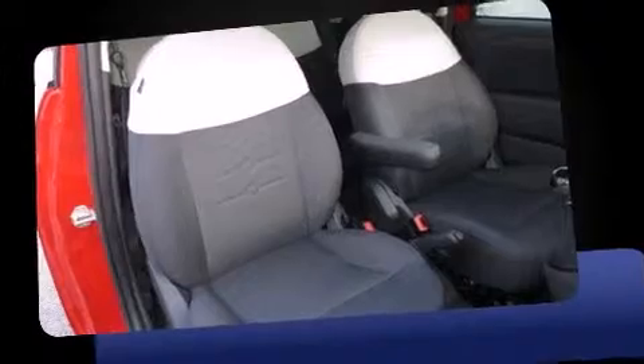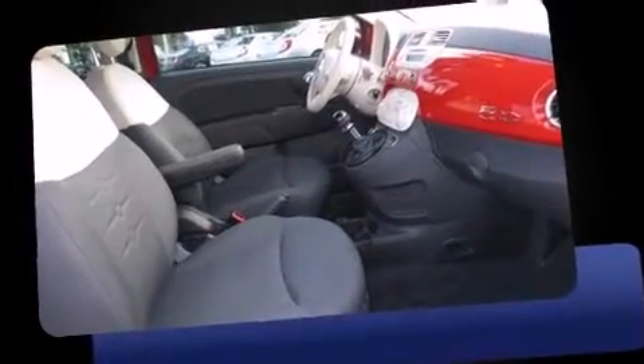Top features include air conditioning, one-touch window functionality, a tachometer, a leather steering wheel, a trip computer, heated door mirrors, rear wipers, and remote keyless entry.